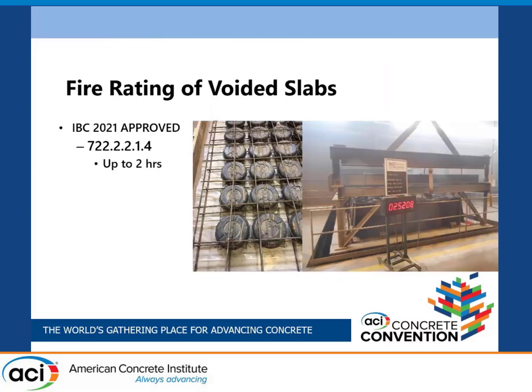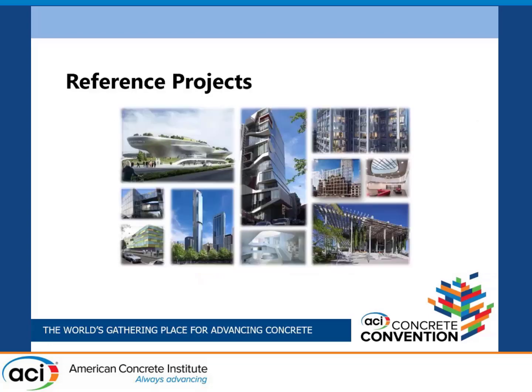Very quickly, something on fire rating. The question has come up: how do these slabs perform in a fire? Based on tests conducted on a full-scale specimen — an 8-inch slab with 4-inch voids, 3/4-inch nominal cover, a number 4 bar top and bottom each way at 12 inches on center — it lasted close to three hours in a furnace based on ASTM E119. The fire resistance is up to two hours per the IBC, which usually covers most applications.